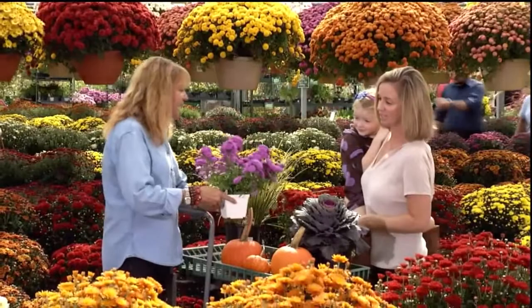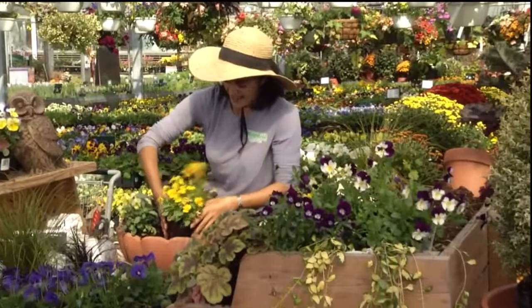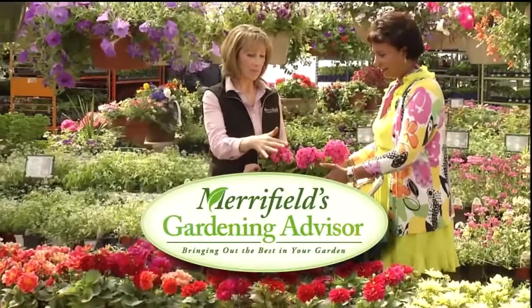Maryfield's Gardening Advisor, brought to you by the experts at Maryfield Garden Center. Join us as we discover beautiful plants, new trends, and exciting ideas for your landscape. So let's get growing together. Maryfield's Gardening Advisor, bringing out the best in your garden.